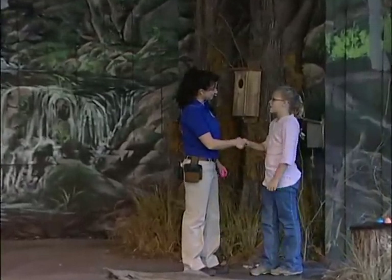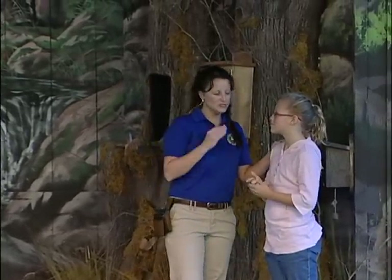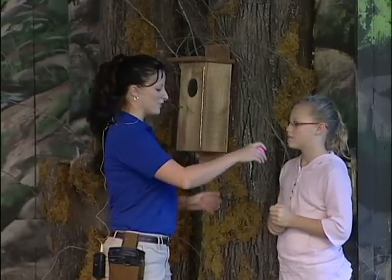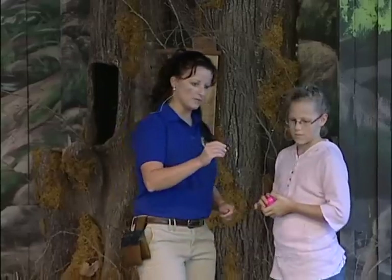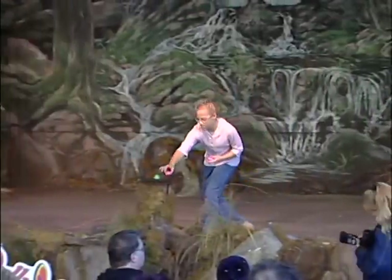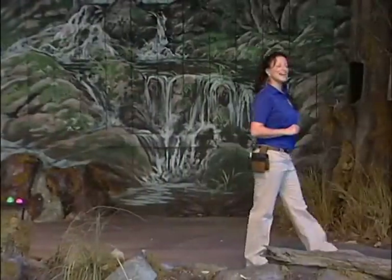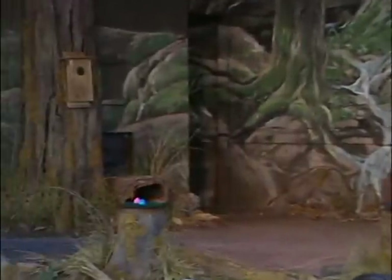Do you think that birds can see in color? Yes — Ashley's right, they can, and you're going to help me prove it. Here are four pink eggs. Put one pink egg down on each one of these stumps next to the colors. The next bird coming out is going to go on an Easter egg hunt. Please welcome the National Bird of Mexico, the Crested Caracara, Benita.